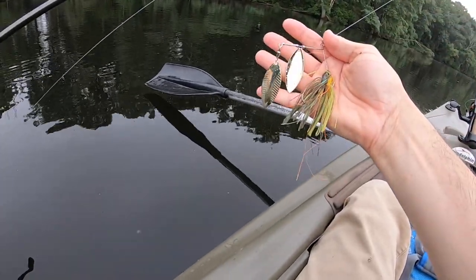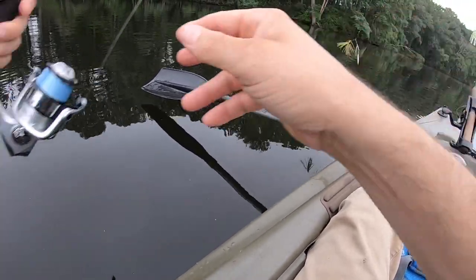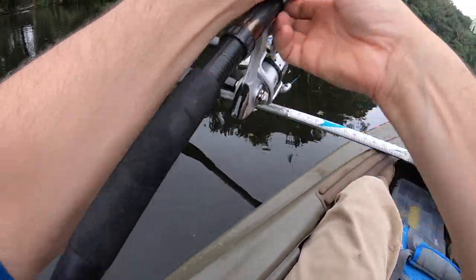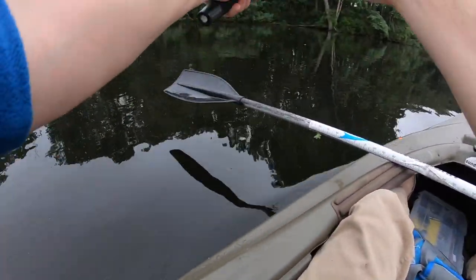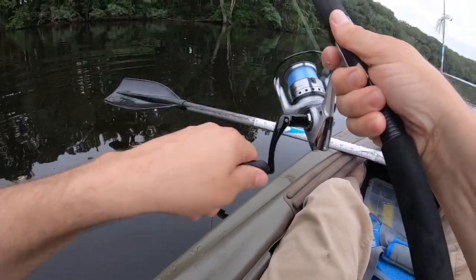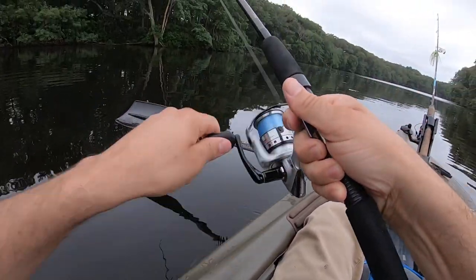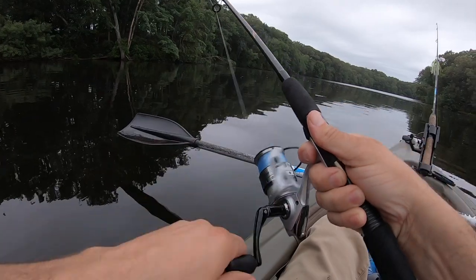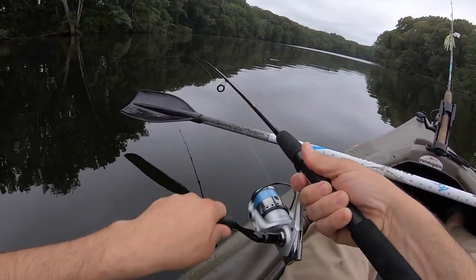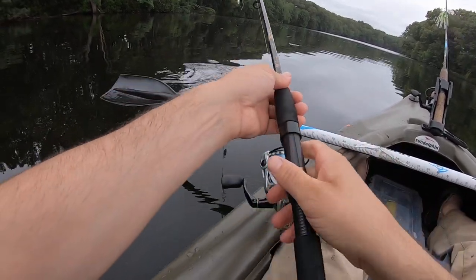Just got my first throw in with this thing — it looks really nice in the water, love the colors. I'm hoping to light them up, those double blades look awesome. That slow roll is so nice. It's heavy enough that I can slow retrieve it and it stays down a little bit — I like that.